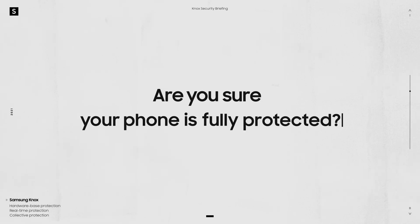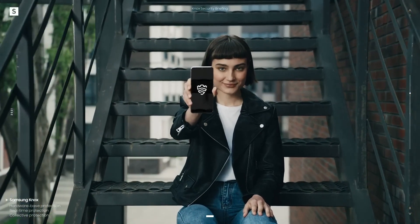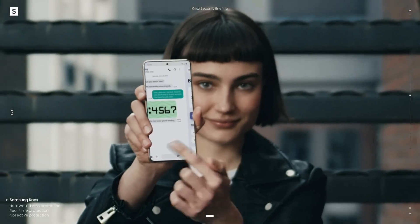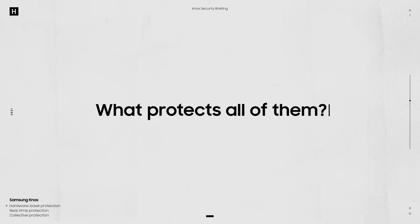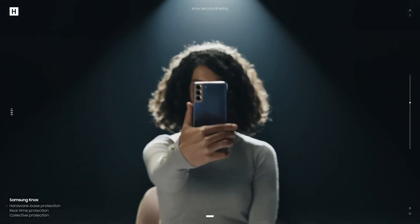So we ask again: are you sure your phone is fully protected? The answer is no — unless your phone comes with Samsung Knox. Here's why. Your memories, your conversations, your financials — what protects all that? Password? Face unlock? Fingerprint? A four-digit PIN? But have you ever thought about what protects all of them? That should all go in a safe — and not just any safe.